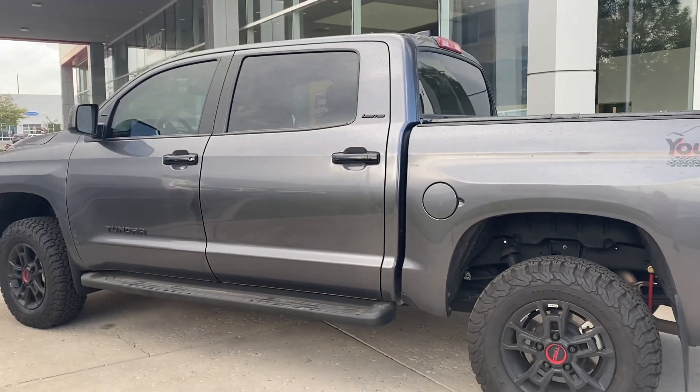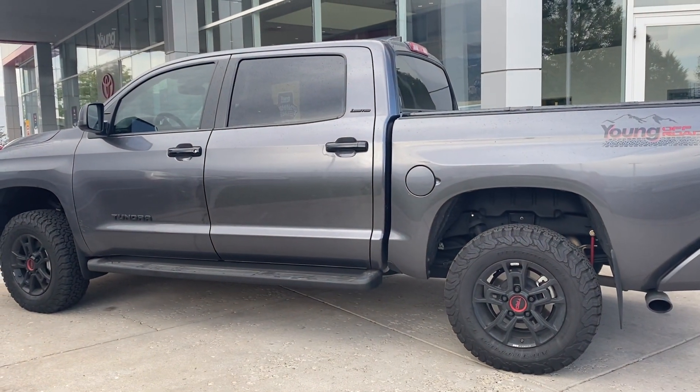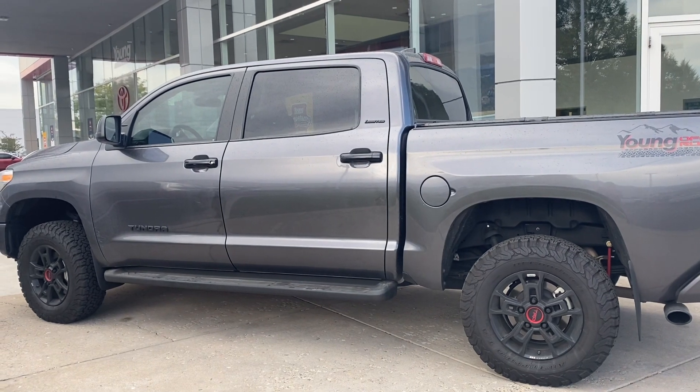This Tundra has less than 8,000 miles on it. It also comes with free maintenance. When can you come in to test drive?